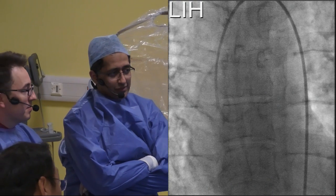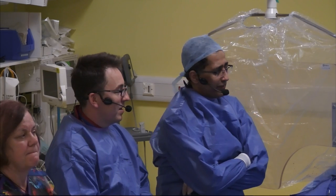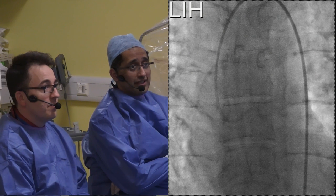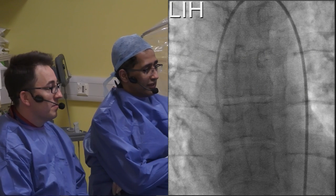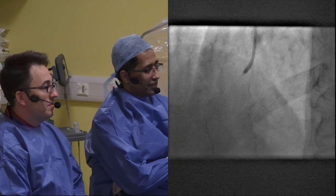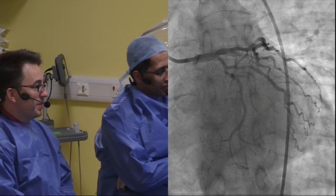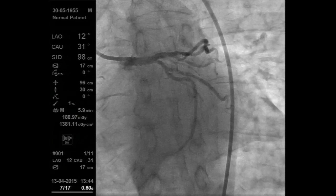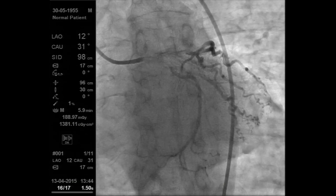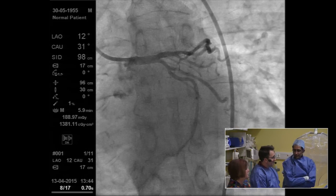Iqbal Malik takes over: the key clinical point is that this gentleman is not diabetic, which is important context for reviewing the angiogram. Starting with the first left coronary shot taken with an EBU35 guide catheter — it's important to give nitrates. A diagnostic angiogram should not be done without nitrates, as the size of the vessel changes. On this view, the obtuse marginal does look like a significant lesion angiographically.